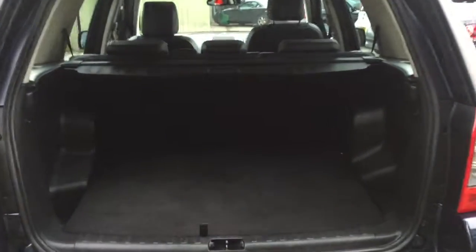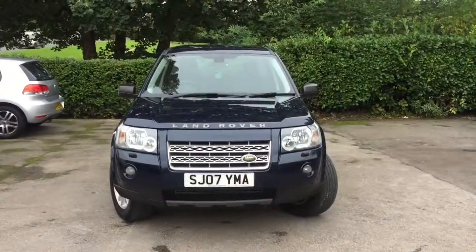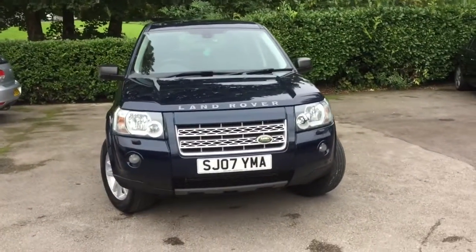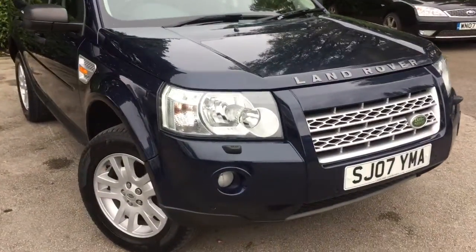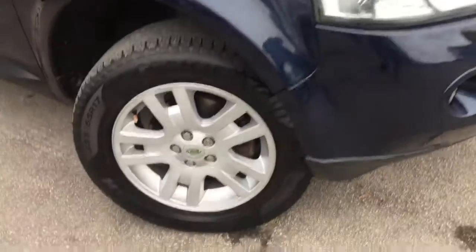I'll just take you inside the boot here, which you can see is in immaculate condition. It's got the retractable load cover. It's got the glass electric sunroof. The vehicle has done 56,000 miles. It has full service history consisting of 10 stamps. Last service was done at 54,981 miles.